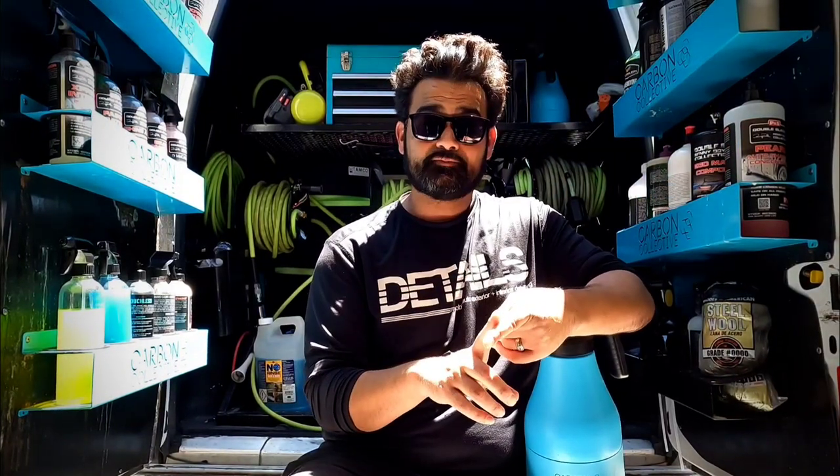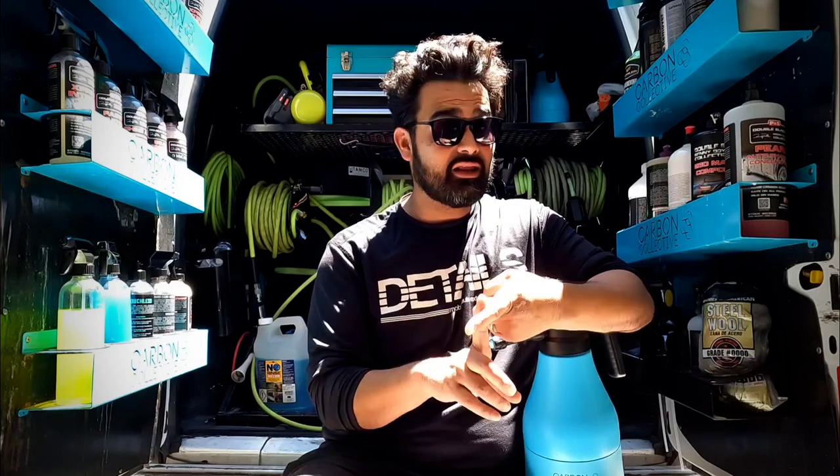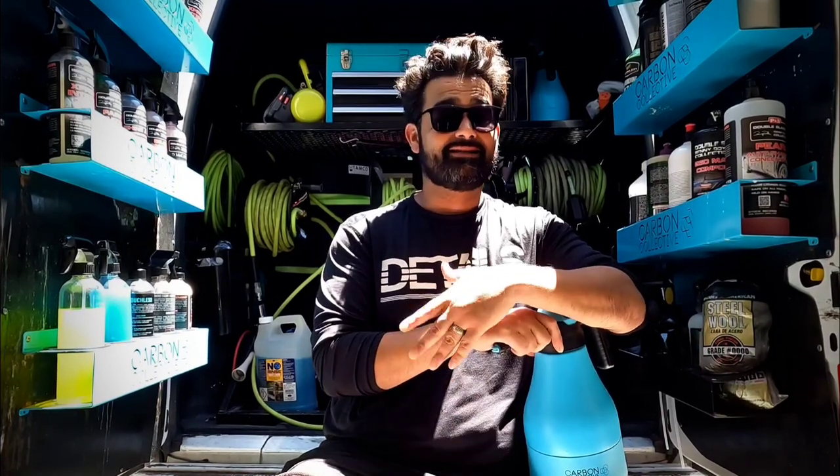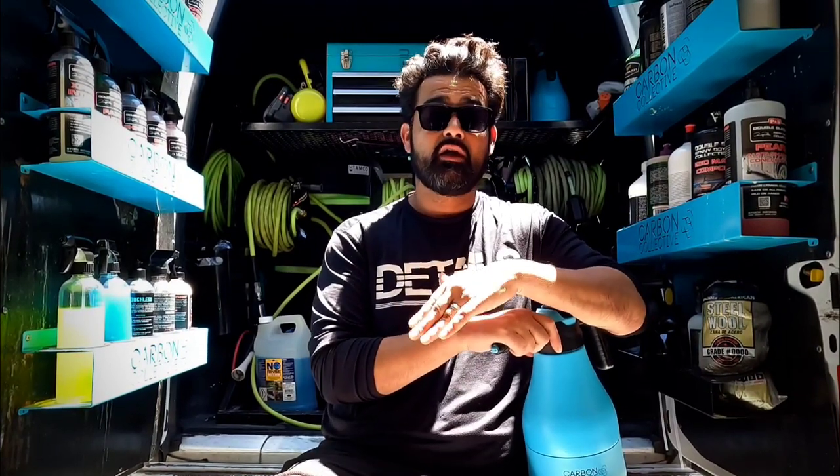In conclusion, we used two methods of washing the vehicle: the contact wash, and then on the tail end, we finished up with the rinseless wash process. We did not sacrifice quality, very little downtime, and no damage to the vehicle. And this is a direct result of us being prepared and ready for any type of job.